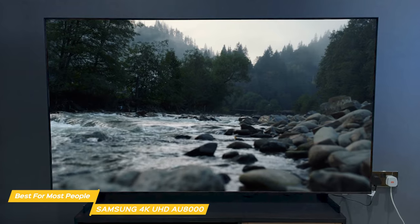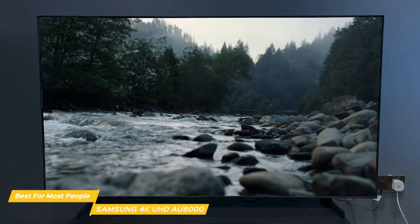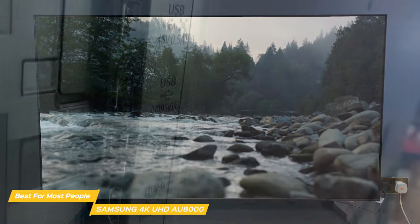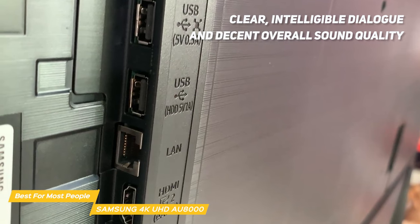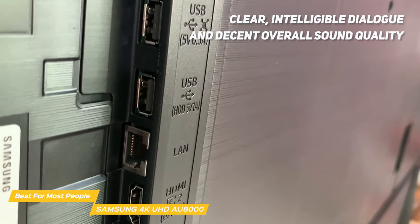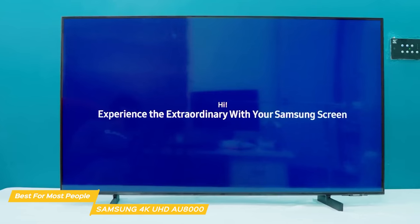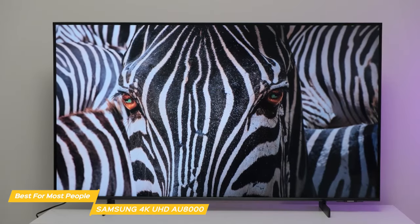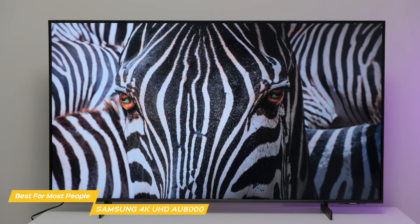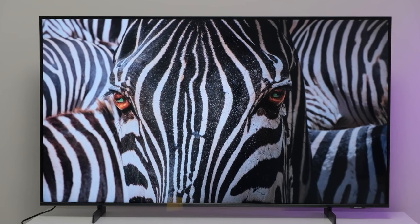When it comes to audio, the speakers on the AU8000 aren't going to blow you away but they're perfectly serviceable for a TV at this price point. You're not going to get deep booming bass, but you will get clear intelligible dialogue and decent overall sound quality. Overall, the Samsung 4K UHD AU8000 is the best budget TV for most people in my opinion. It has a great combination of key features including excellent picture quality, an ultra thin minimalist design, and a user friendly experience.